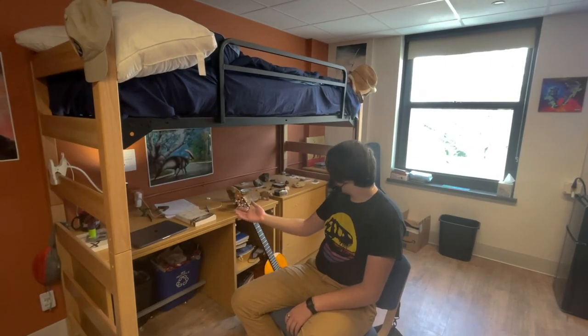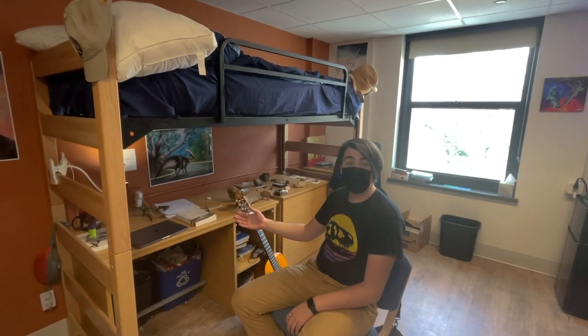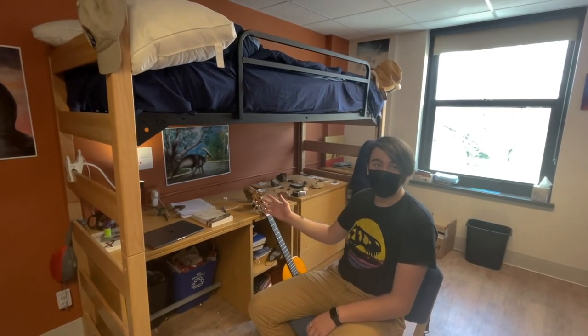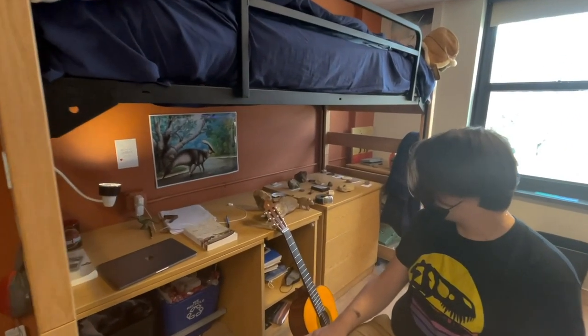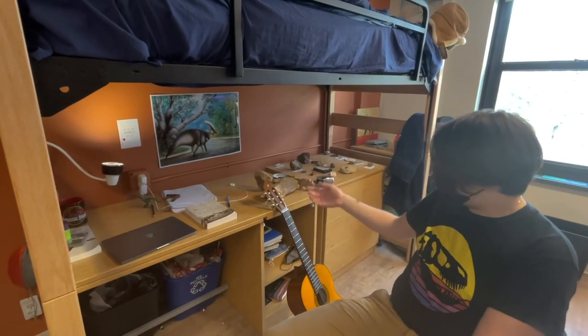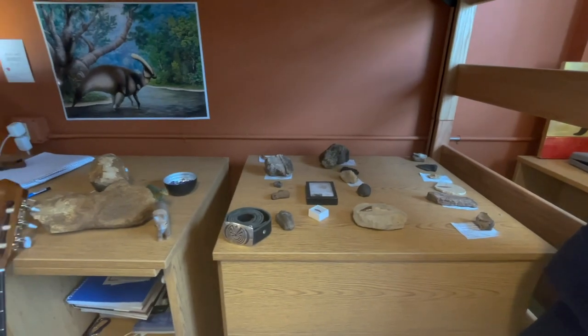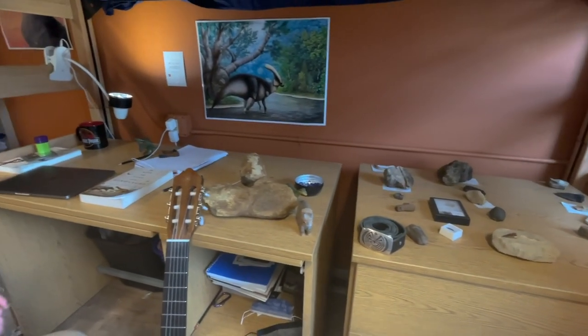Alright, so this right here is my desk. This is where I spend most of my time doing homework, or playing guitar, or sometimes watching Netflix. I have a bunch of homework out right now and also part of my fossil collection. And a cool poster of a dinosaur.